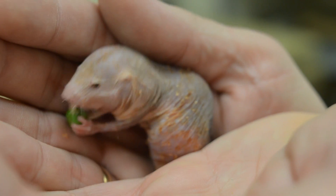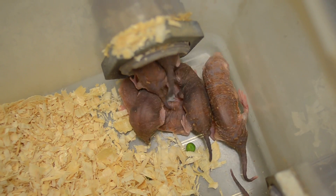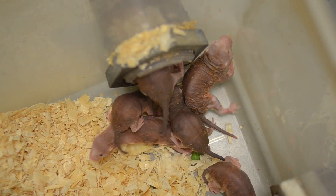Their living conditions are horrible. They live in huge numbers within a colony, so the air supply is very limited. They use up much of the oxygen and generate a huge amount of carbon dioxide. We would find these conditions intolerable.